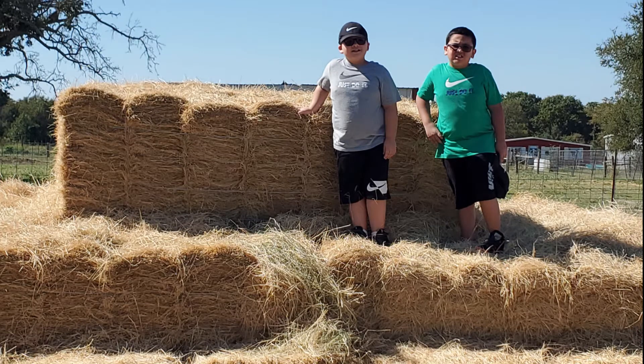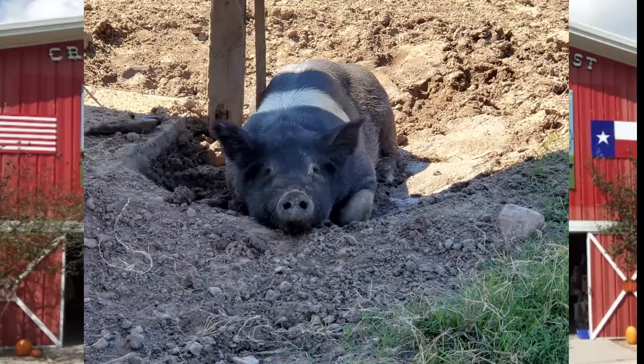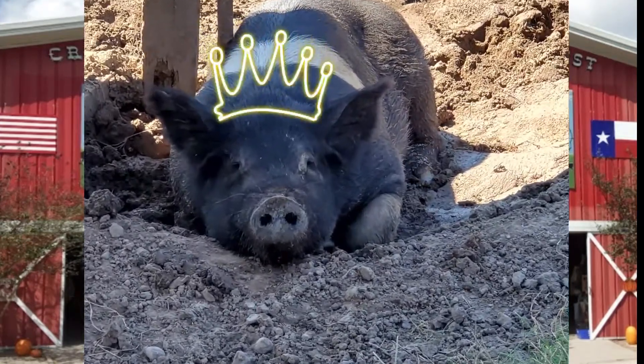Me and my brother on a haystack and it's so bumpy. That's me and my brother feeding some pigs. That's a pig that is relaxing to shake — I mean, that's so big.